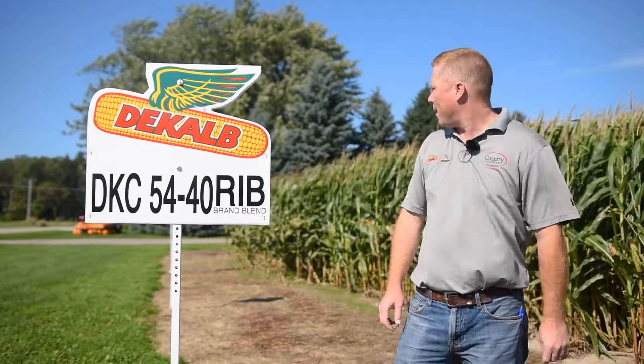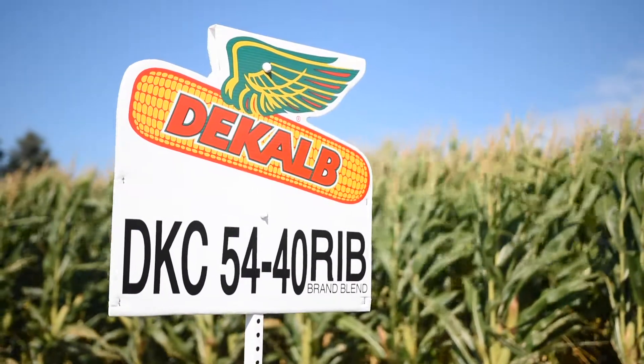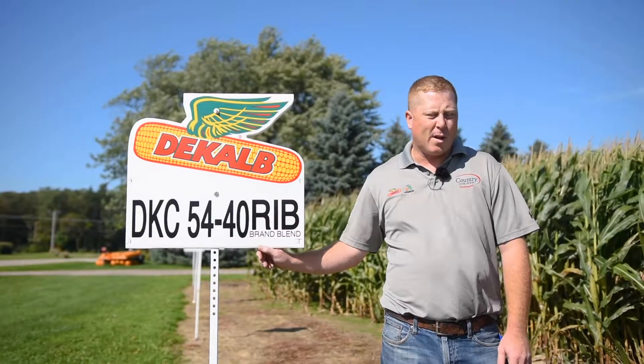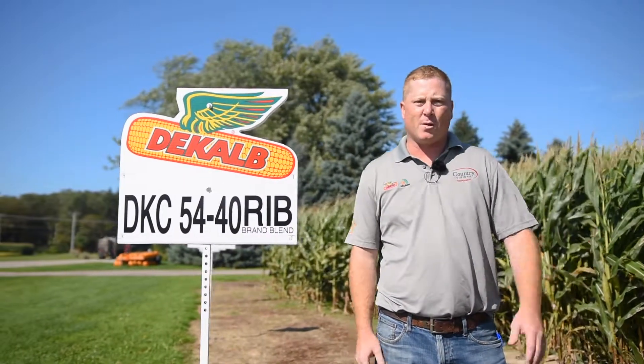The first one I want to touch on today is 5440 RIB corn. This has been around for a few years and we have great experience with this product. The thing that we really like is that this is a very stable product in all yield environments — it seems we can go west, east, north, south.